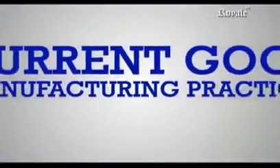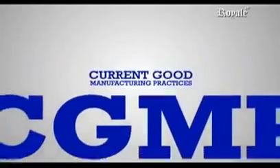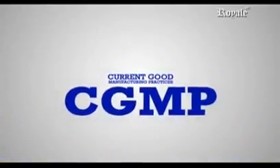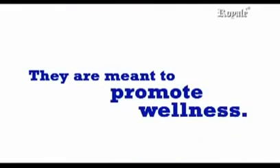Royale products are manufactured under strict current good manufacturing practices, or CGMP, and are FDA registered. They are not intended to cure or treat certain diseases, neither are they miracle products. They are meant to maintain, support, provide, and promote wellness.